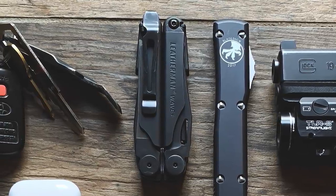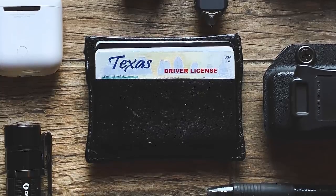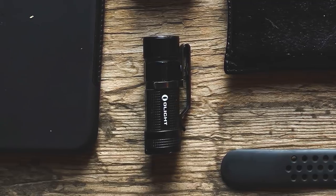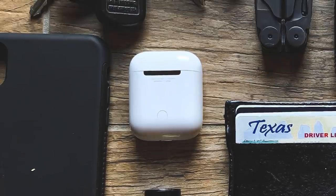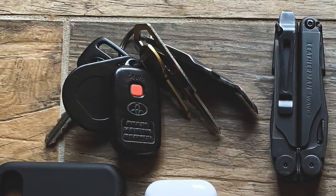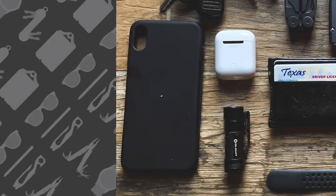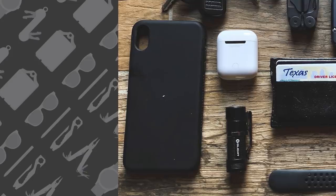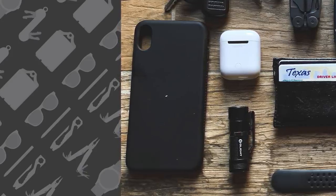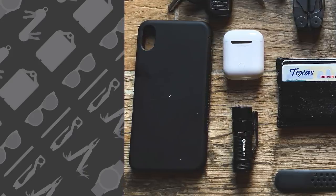Next to that is his multi-tool of choice, the Leatherman Wave. Below that, his wallet is the Calvin Klein leather card case. His flashlight of choice to the left is the Olight S1 Baton, and above that are his Apple EarPods — the only thing in this photo that's not totally blacked out. Above that are his keys, and on that he carries a Gerber Shard keychain tool. To the left of the photo is his iPhone XS Max, which he carries in a black silicone case.